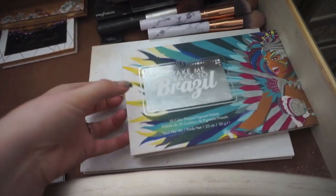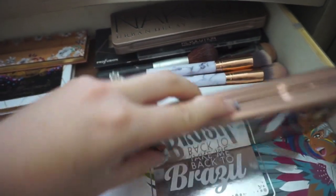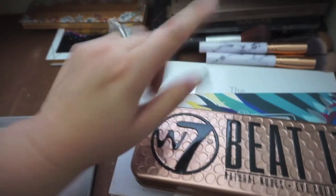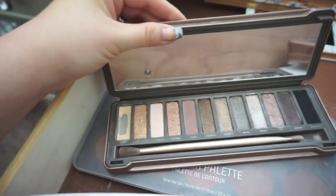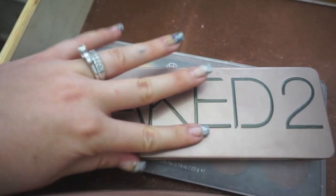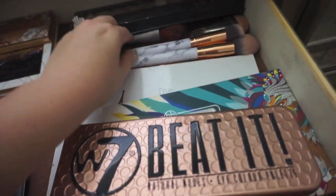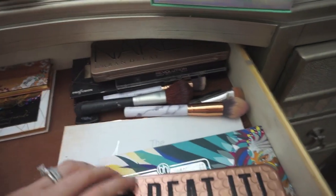This is one of my most colorful palettes — I love to use that. I have Jaclyn Hill, W7 Beat It — a really pretty neutral palette. And the Naked 2 — I still use it! I think it was actually my very first high-end product. I still use it to this day because those colors are gorgeous. Then I have Revolution and Profusion — that one was a gift. I keep my more neutral ones here and switch out brushes so I don't get bored.